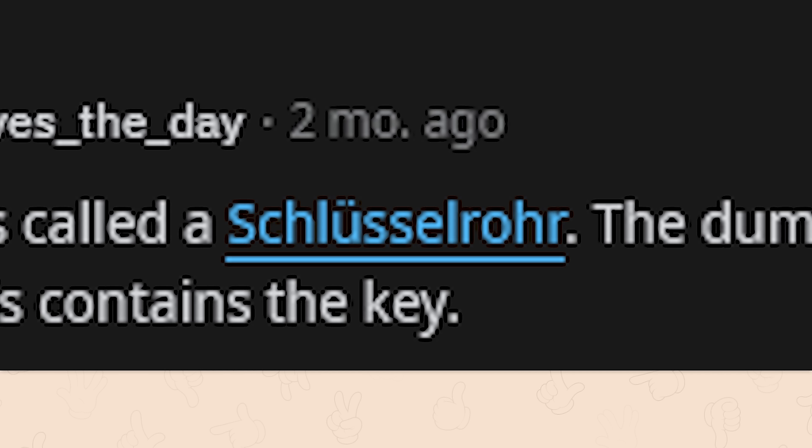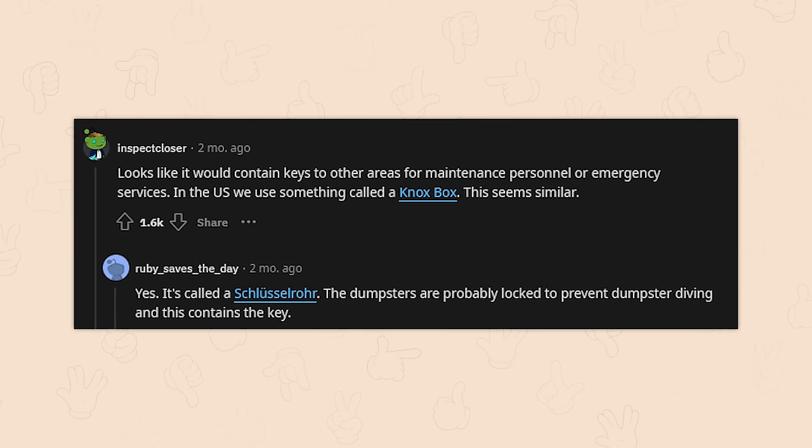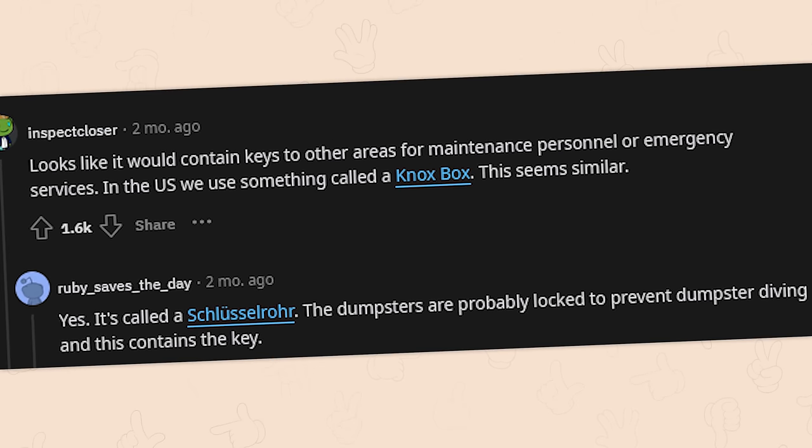It's called that. The dumpsters are probably locked to prevent dumpster diving, and this contains the key. Well, that would make sense. I don't understand the problem with dumpster diving. I mean, come on, you threw it away. Let me have your really old bagels.